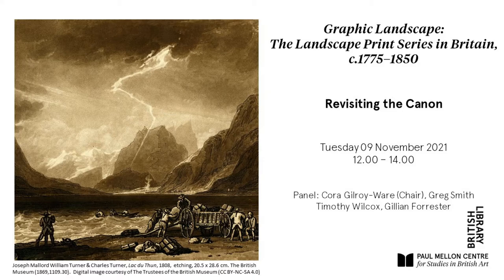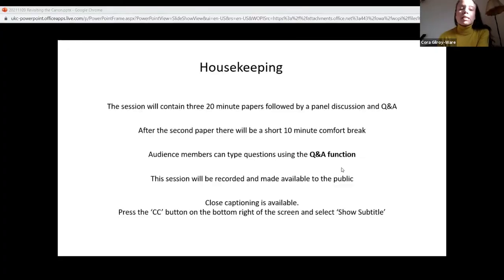You can read bios for each of our speakers online, so for time's sake I'm not going to read them today, but I'm going to dive right into my opening remarks. Before I do so, there are just a few housekeeping points to make. The session will contain three 20-minute papers followed by a panel discussion and Q&A. After the second paper there'll be a short 10-minute comfort break.